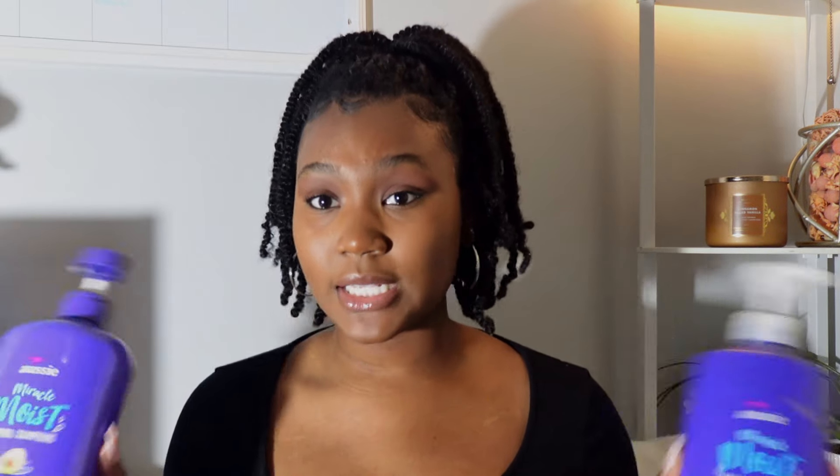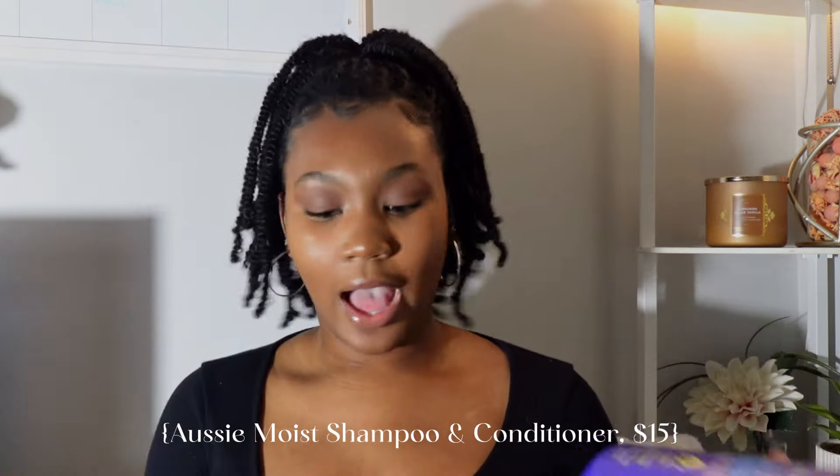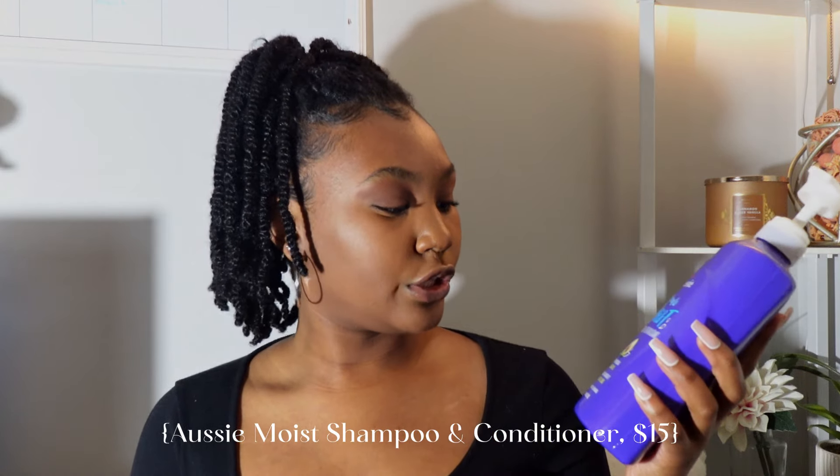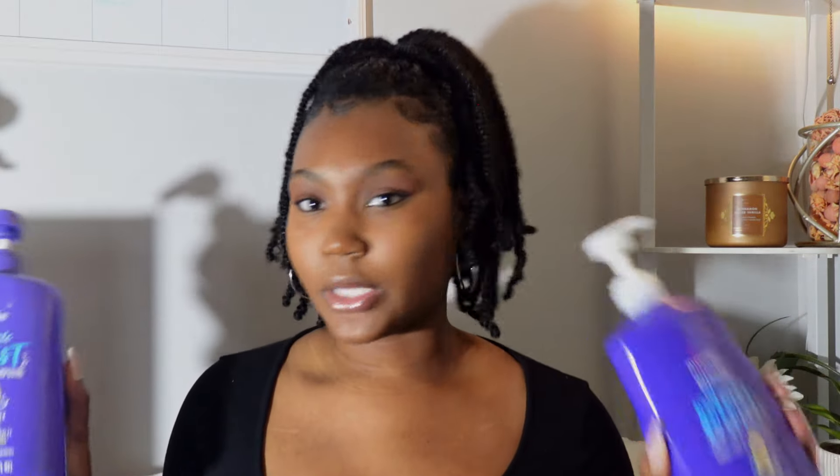The final two products I like to use on my hair are the Aussie Moist products — the Miracle Moist Conditioner with avocado and jojoba oil and the matching shampoo. These get me together every time. They're very inexpensive, really moisturizing, really hydrating, and I just love them — these are my girls right here. And that's all for my hair care essentials! Thank y'all so much for watching and I'll see y'all in the next one.